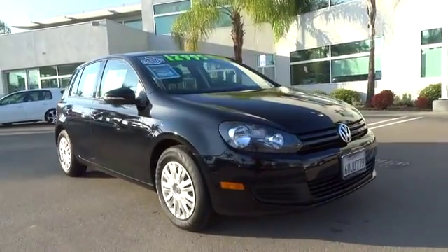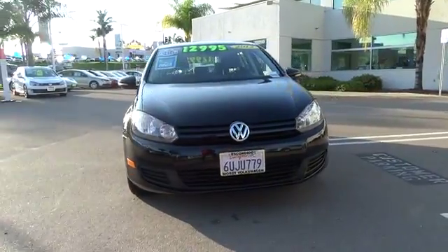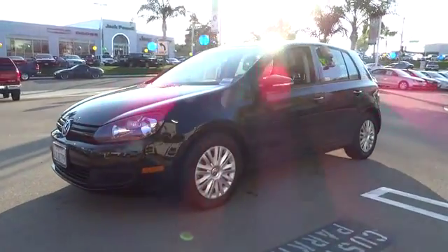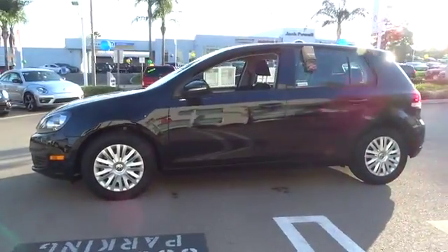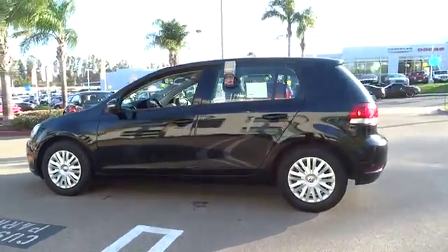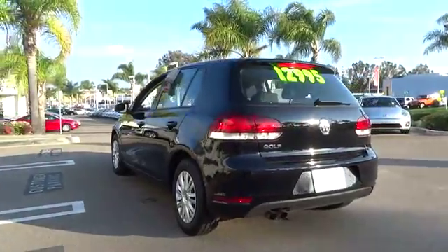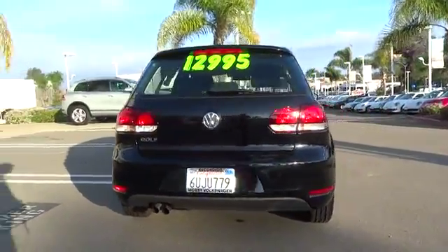2012 Golf — it's the original fun-to-drive hatchback. Drive one today, priced below $15,000. This vehicle has less than 75,000 miles. Features include anti-lock braking system, traction control, stability control, air conditioning, power steering, cruise control, four-wheel disc brakes, keyless entry, rear defrost, AM/FM stereo radio, climate control, and FWD.